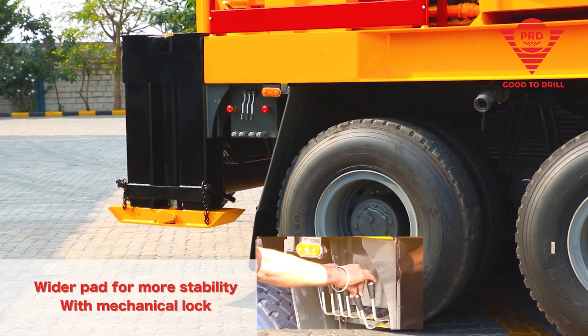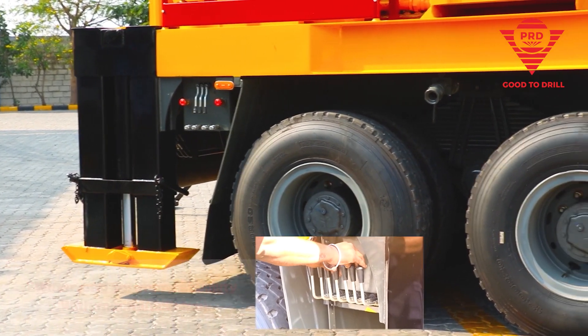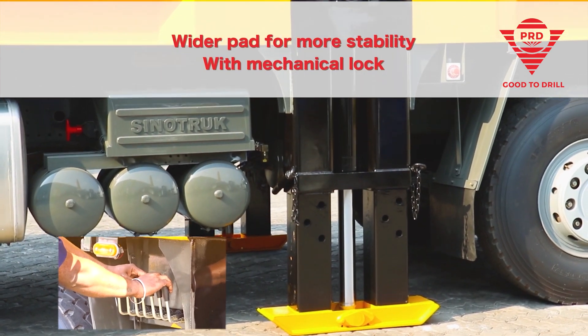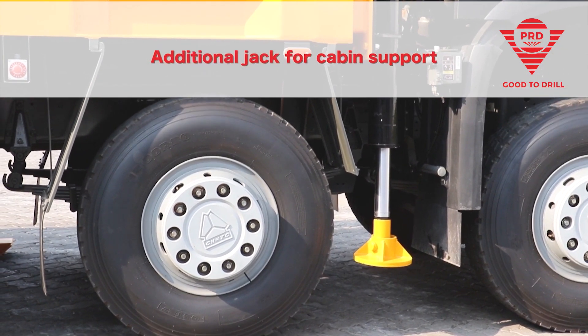Our stability pads are made wider along with mechanical locks, ensuring the rig stays clogged firmly to the ground. Additional jacks are designed sturdily for cabin support.